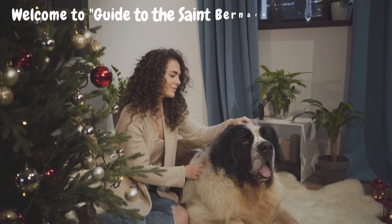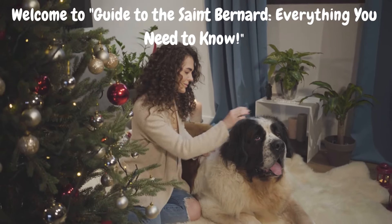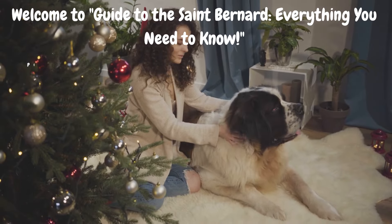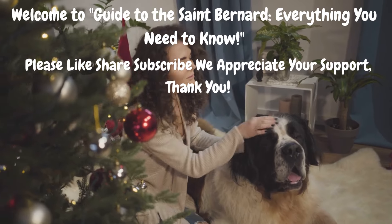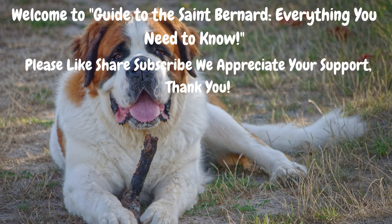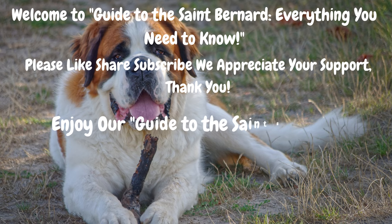Welcome to our channel. Today, get ready to dive deep into the world of St. Bernards. These magnificent dogs have captured the hearts of many with their gentle nature and impressive stature. Let's embark on an adventure to uncover everything you need to know about the beloved St. Bernard breed.